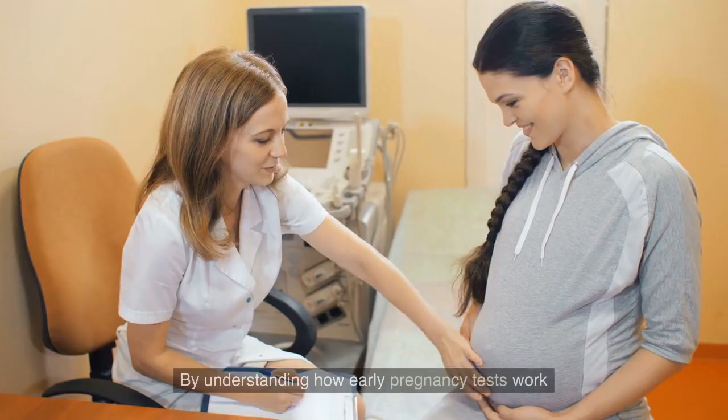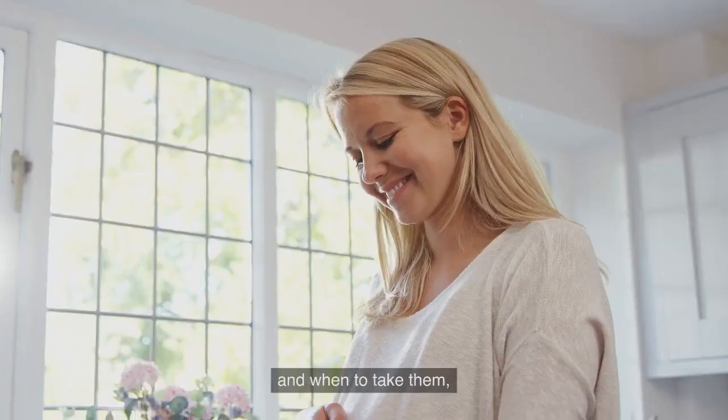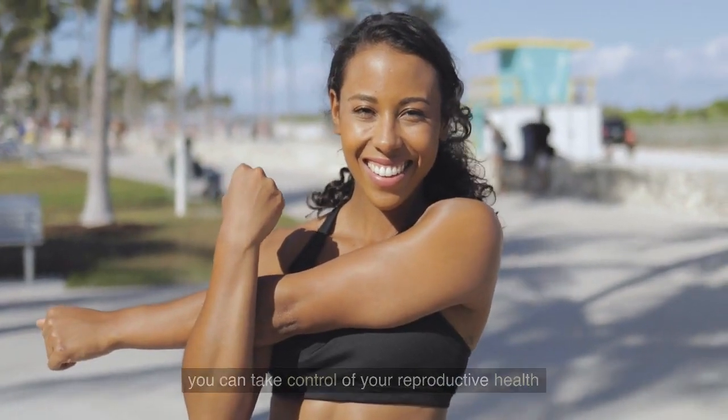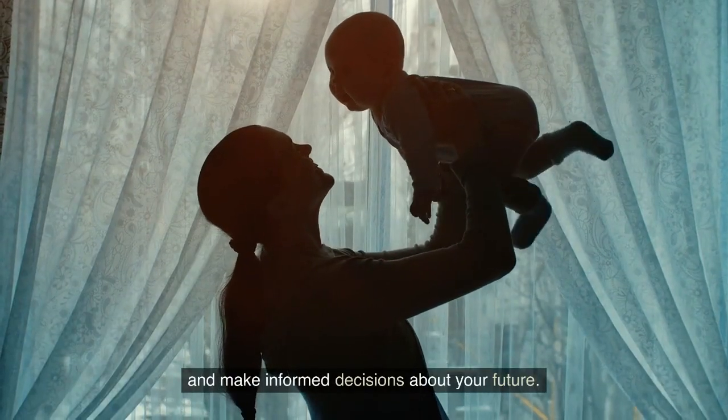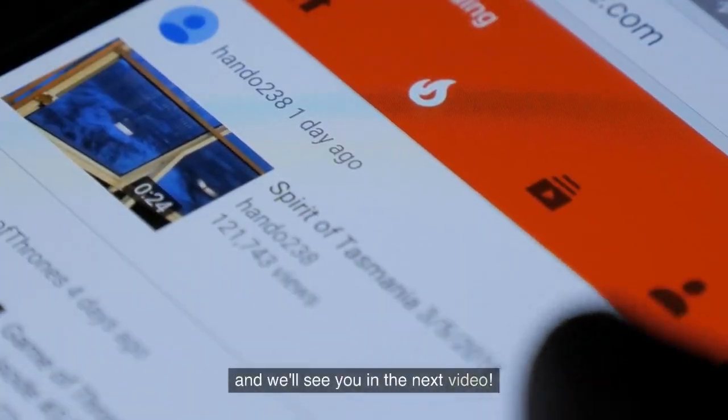Early pregnancy test detection can provide valuable information to women who are trying to conceive or suspect they may be pregnant. By understanding how early pregnancy tests work and when to take them, you can take control of your reproductive health and make informed decisions about your future.